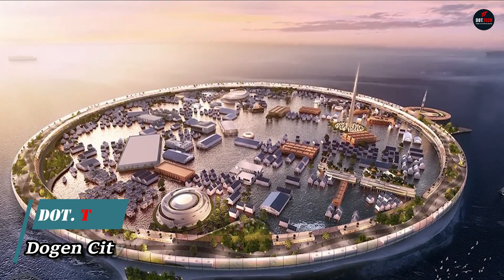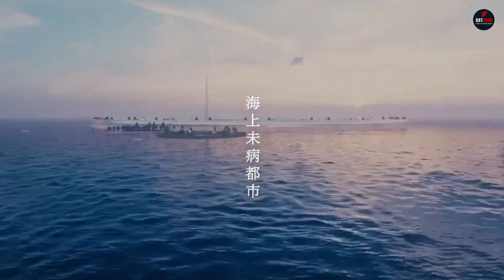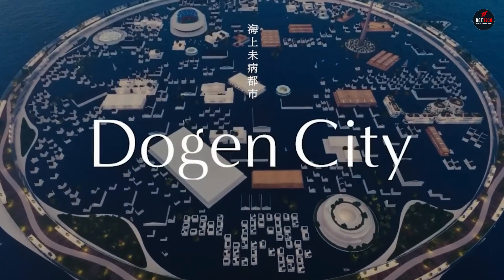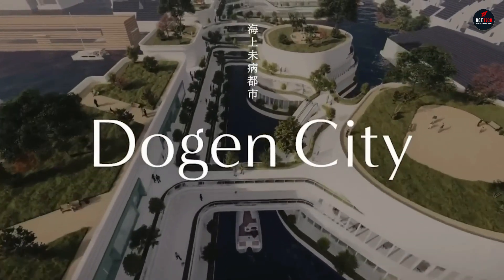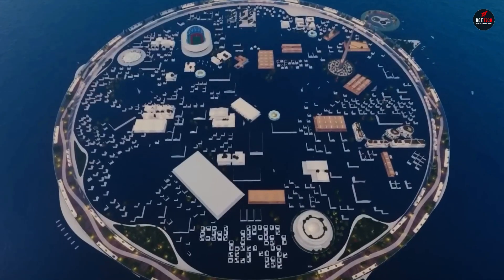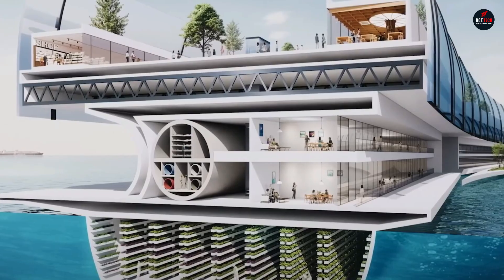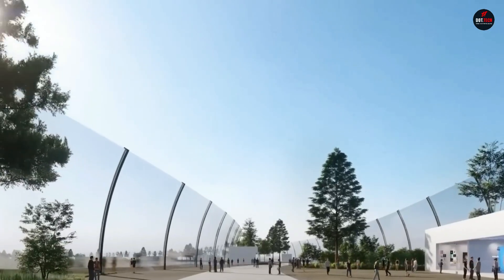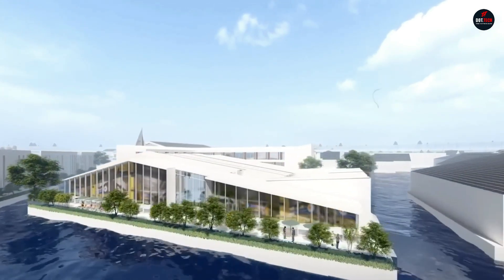Japanese startup N-Arc has developed the concept of a floating city called Dogen City, which will be available to provide its residents with electricity, food, and water. The estimated population will range from 10,000 to 40,000 people. Thanks to its unique design, the city will be capable of withstanding various natural disasters like tsunamis, which are often observed near the coast of Japan.